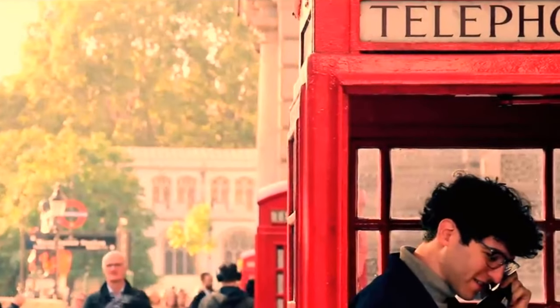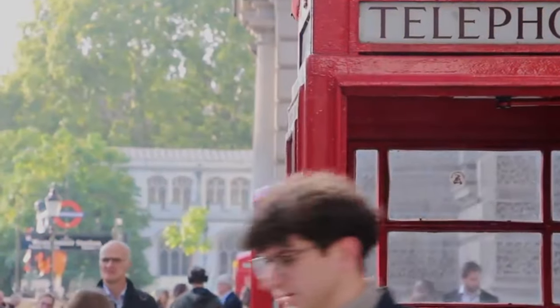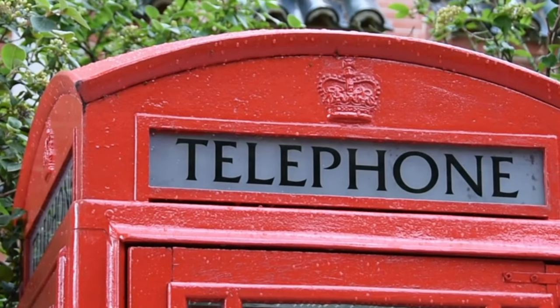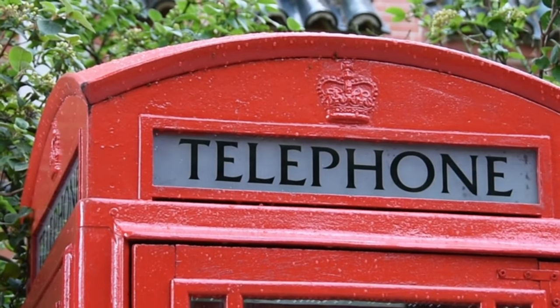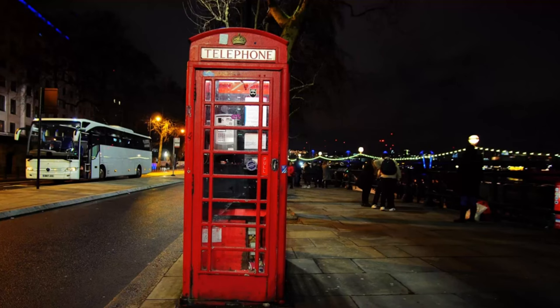In 2012, the British telephone company British Telecom, for the 25th anniversary of the free phone charity Childline, asked 80 different artists to design and decorate different phone boxes. They were put around London and then later sold at an auction.